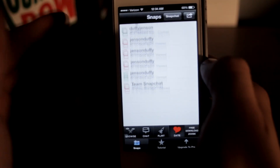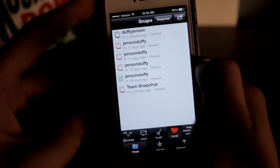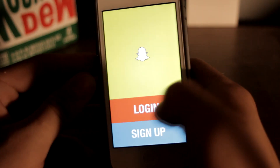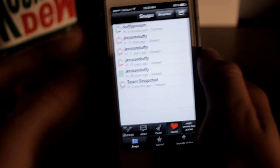So yeah guys, that is SnapSave — as you can see it's right there, free in the app store. Get it while it lasts because it might not be there for too much longer. It works the same process for videos too. Thanks for watching, make sure you rate, comment, and subscribe, and I'll catch you in the next video.